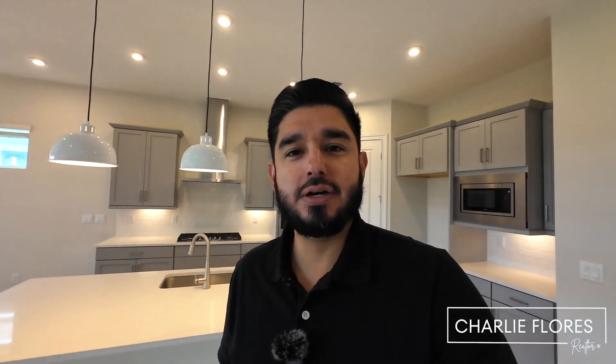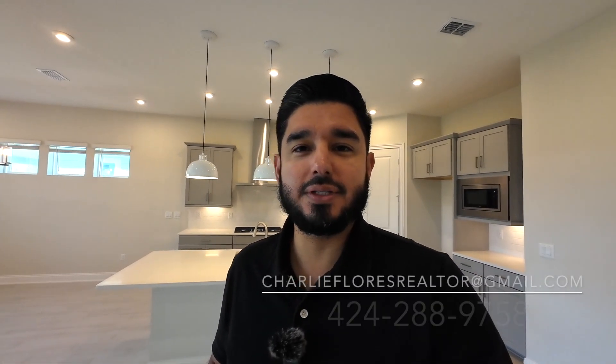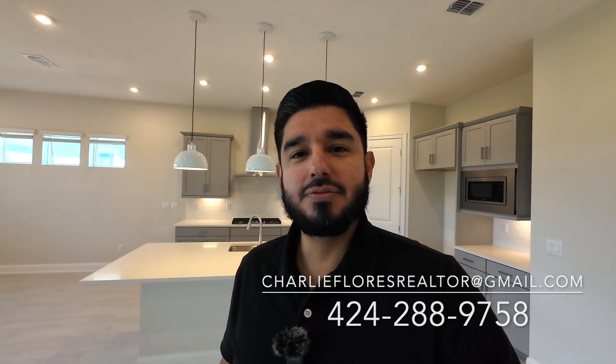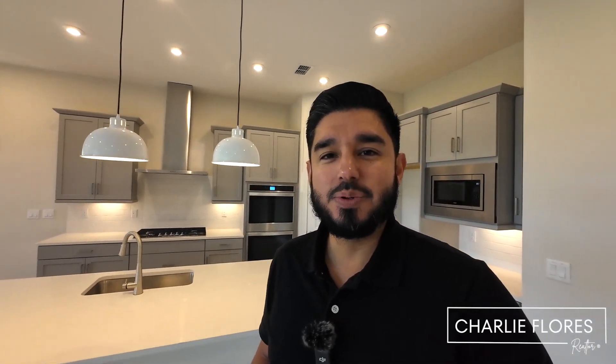Be sure to check out my Rivertown playlist here on my YouTube channel — I feature other videos of the Rivertown community. If you're interested in knowing more about this quick move-in or looking to build from scratch, I'd love to assist you. Feel free to give me a call, shoot me a text or an email. My name is Charlie Flores, your local St. Johns County realtor. I hope you enjoyed the video.